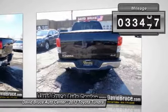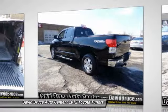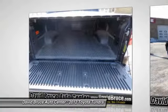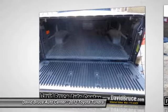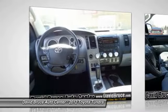This vehicle has less than 35,000 miles. Here are some of this vehicle's great options: traction control, running boards, dual airbags, home link garage door opener.